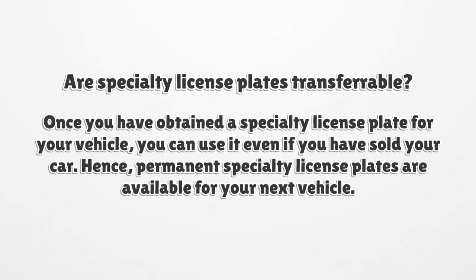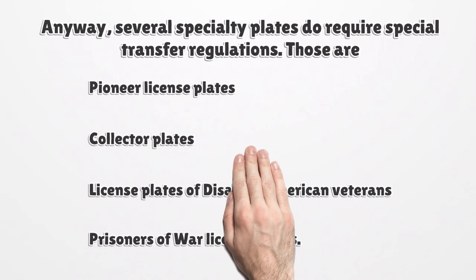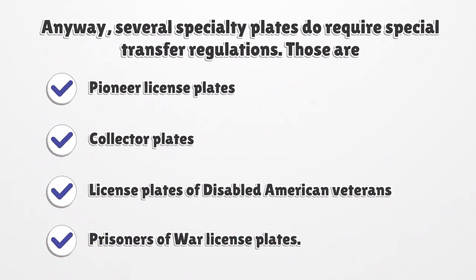Are specialty license plates transferable? Once you have obtained a specialty license plate for your vehicle, you can use it even if you have sold your car. Hence, permanent specialty license plates are available for your next vehicle. However, several specialty plates do require special transfer regulations. Those are Pioneer License Plates, Collector Plates, License Plates of Disabled American Veterans, and Prisoners of War License Plates.